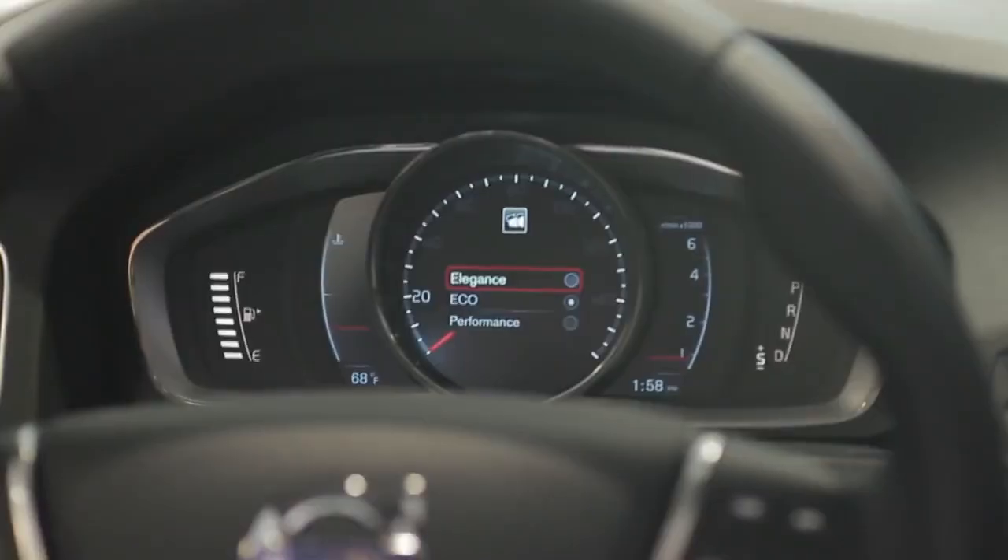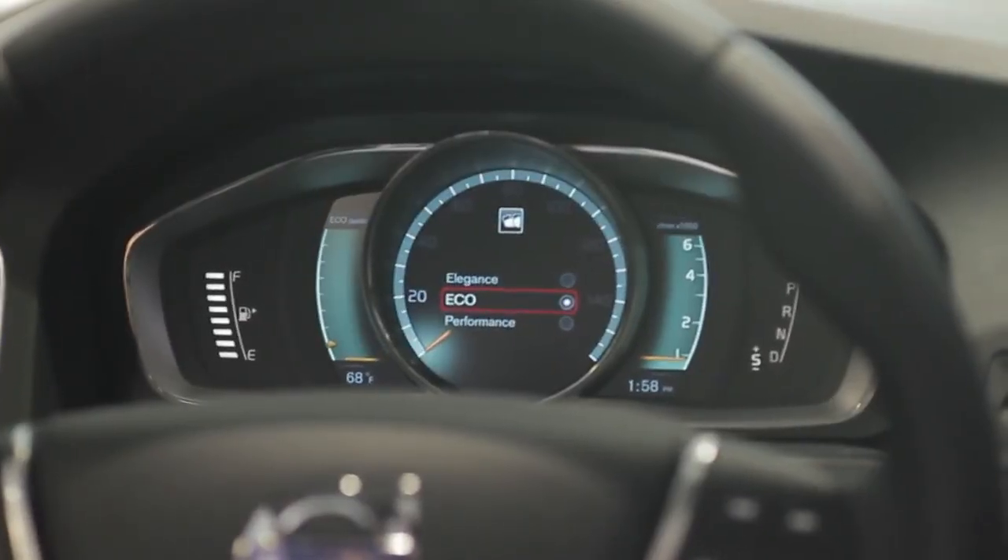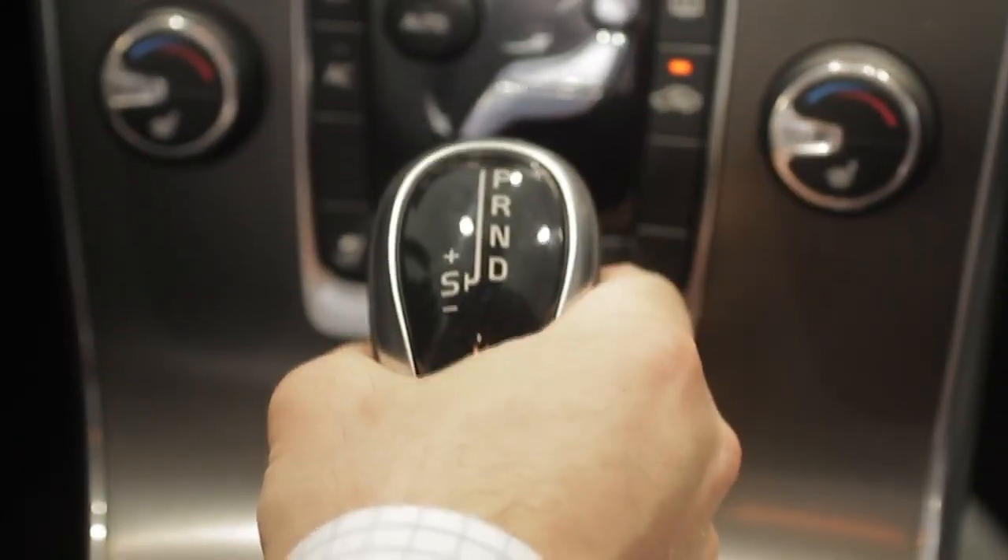Part of Volvo's new Drive E technology in conjunction with the four-cylinder engine is the new Eco Plus system, which lets the driver save up to 5% additional fuel economy, and the new 8-speed transmission.